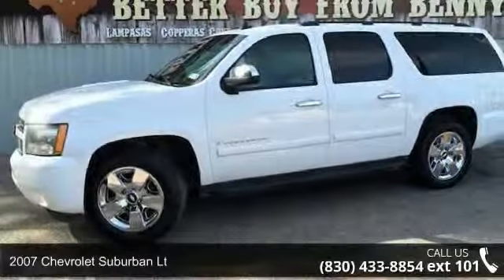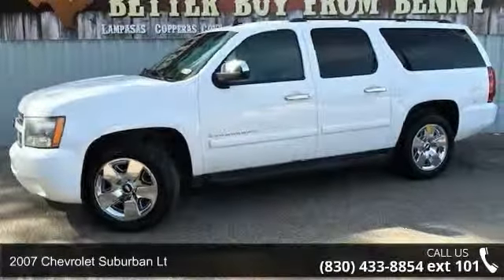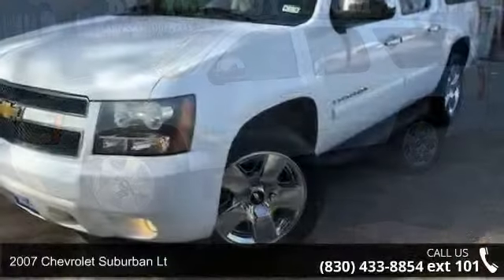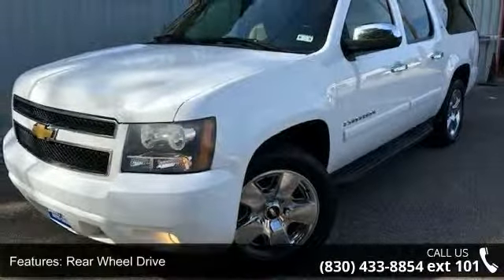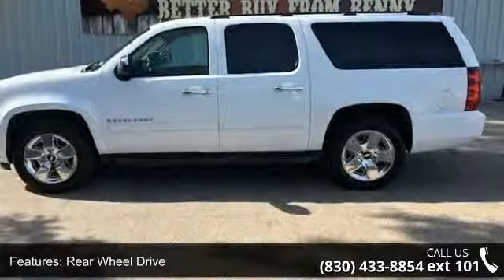Arrive in style with this 2007 Chevrolet Suburban. This may be the set of wheels you've been looking for. This vehicle comes with a reliable 8-cylinder engine connected to a smooth-shifting automatic transmission.